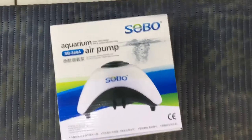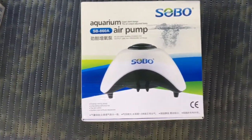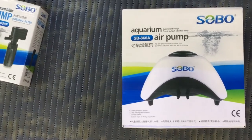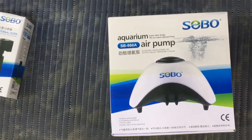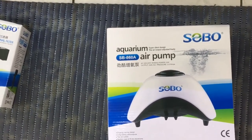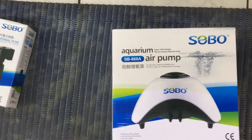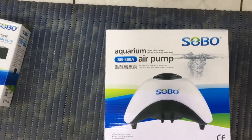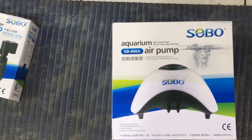We also got in some aquarium air pumps. This is the Sobo 860A — it's energy saving and you get quite good flow out of it. You get two outlets which each have six liters per minute, obviously 10 watts of power.